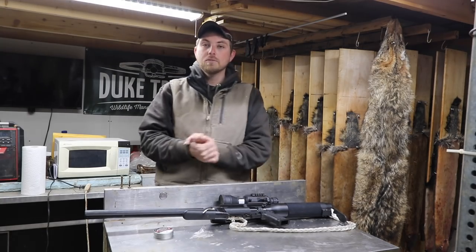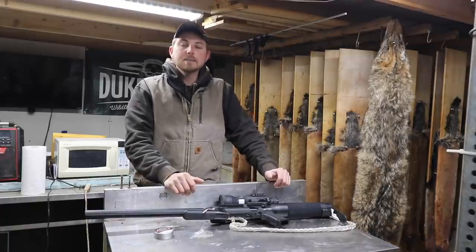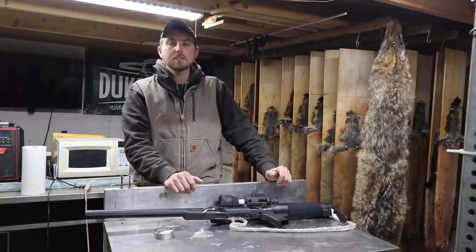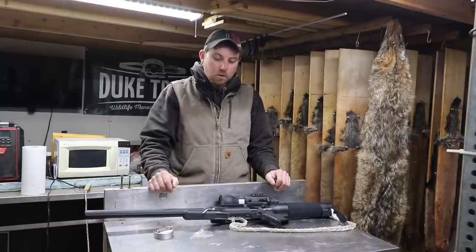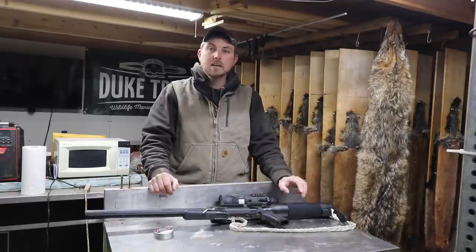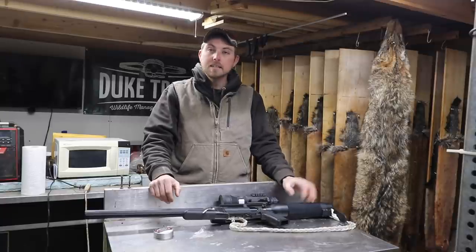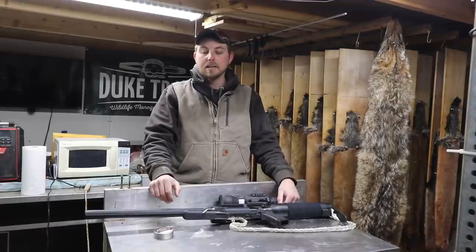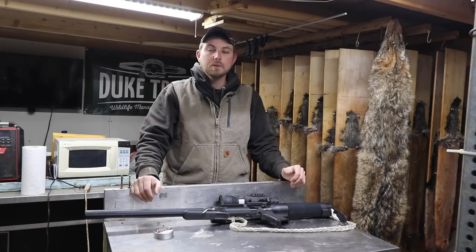Got the ATN on there now, so hopefully in the future we'll have some real nice, crisp, cool videos. Anyway guys, I'm going to wrap up this video — I hope you enjoyed. Let me know in the comments down below if you like these types of videos; we'll definitely try to do more in the future. Definitely go check out Air Force — their link will be down below. They make some high-quality equipment, and this Condor SS is a hunting rifle. That's exactly what it is. This is not your Red Rider BB gun — this is a hunting rifle and it gets the job done. As always, hit that thumbs up if you enjoyed. Appreciate the view, and we'll see you all in the next one.